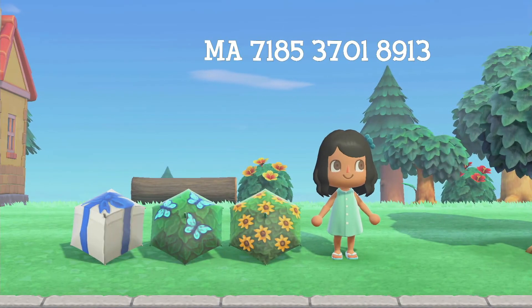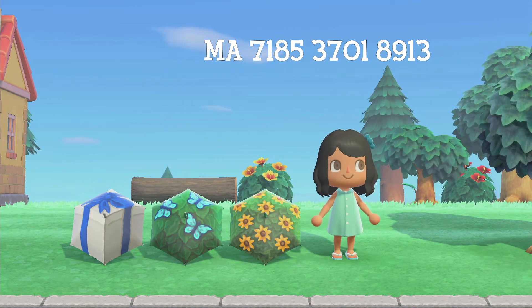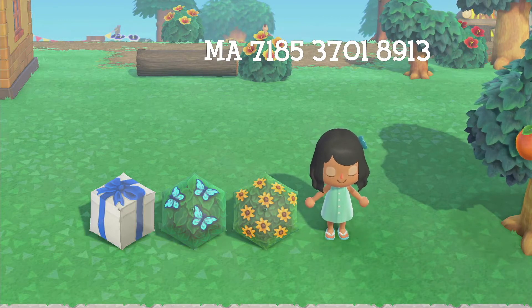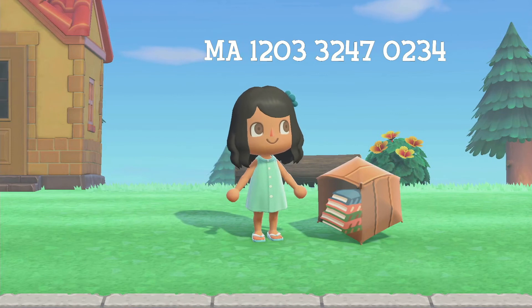These next three designs are all by the same creator. There are so many variations for that bush design — they have different flowers from the game in different color variations, a blue rose bush, different kinds of butterflies, and that present box in different colors. This bush idea is genius and it actually looks really good placed as bushes.